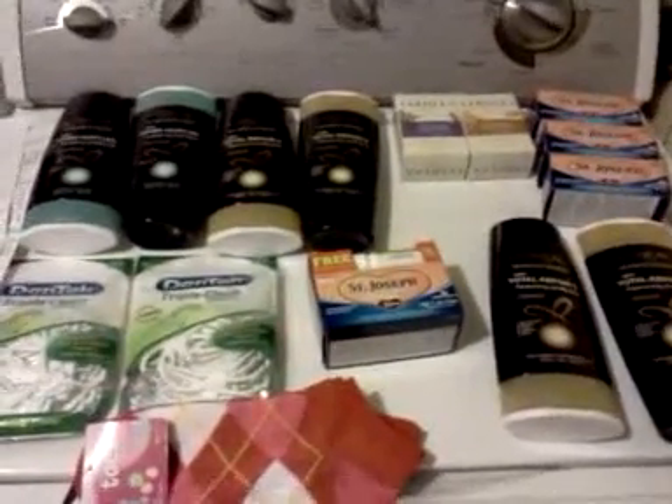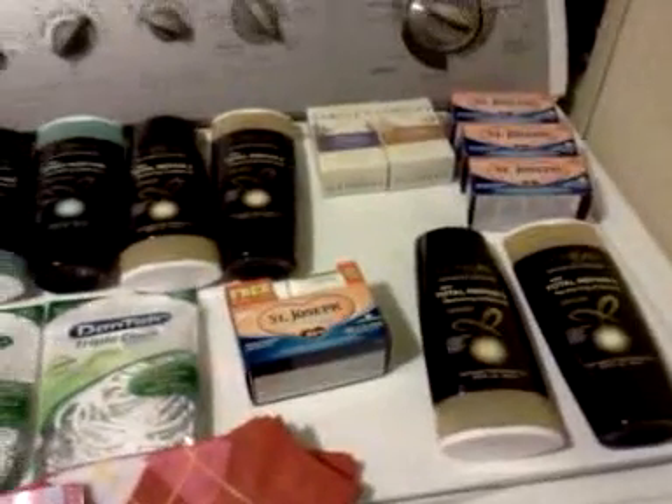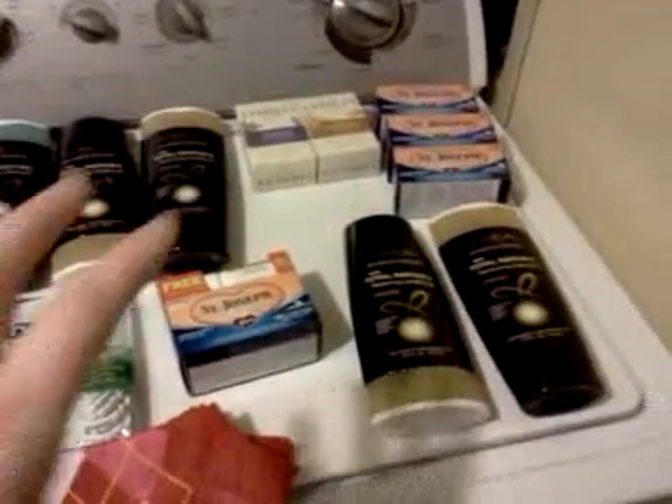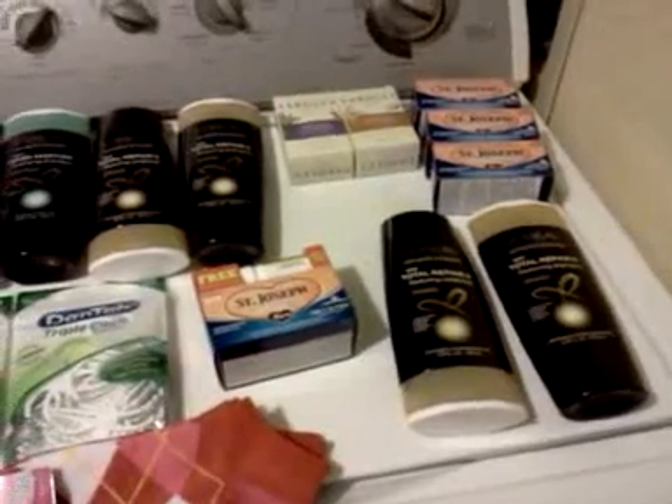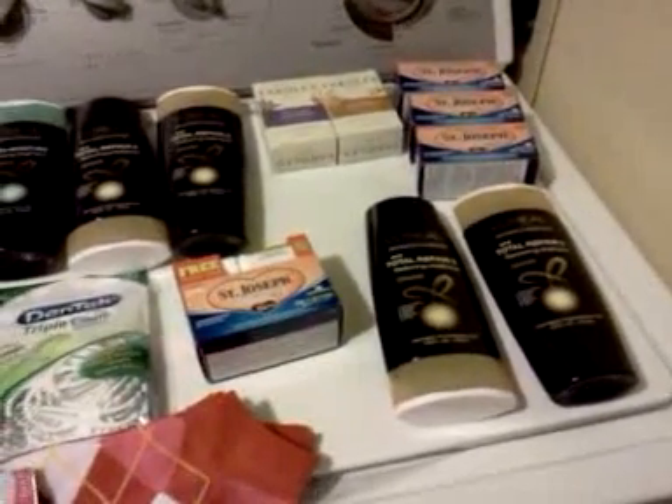I did a little bit of Rite Aid today. I did this over here today. I did that a little bit yesterday, but I didn't do what I wanted to do yesterday because the snow was coming in and I didn't want to be out driving around in that.